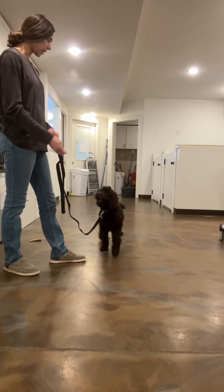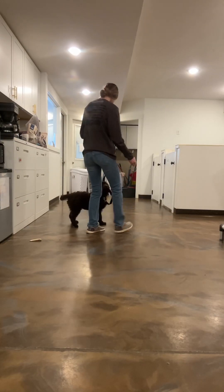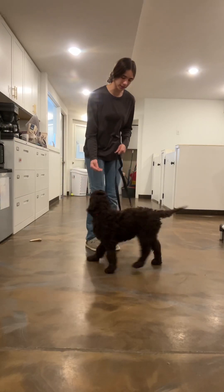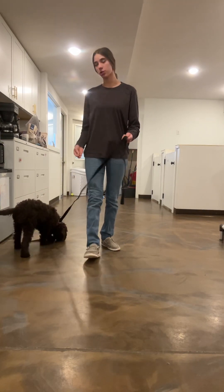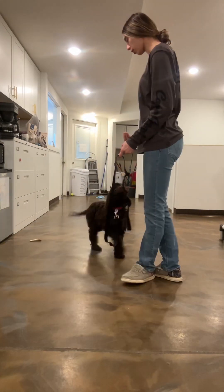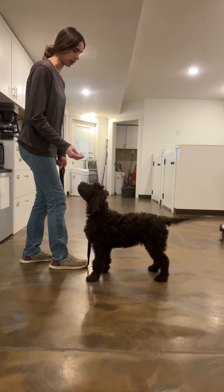I have some treats in my hands. I'm going to get her to look at me — as you can see, she loves treats. She has a chance to follow me around. I'm going to have her go to sit. When she is jumping like that, I'm actually going to put my foot on the leash, which deters jumping and they hit the end of that leash before they can even jump.